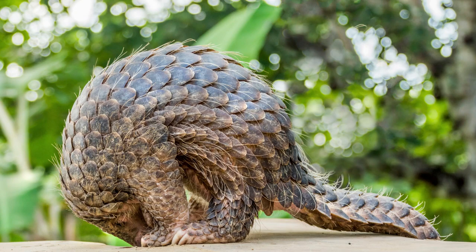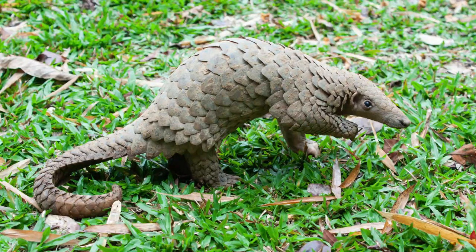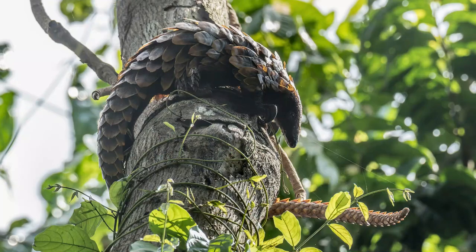When threatened, they roll into a tight ball, their scales acting as an impenetrable armor. So if you ever play hide and seek with a pangolin, be prepared to lose. But wait, there's more — pangolins have a secret weapon: a tongue that's longer than their body. They use this super tongue to slurp up ants and termites, their favorite snacks.